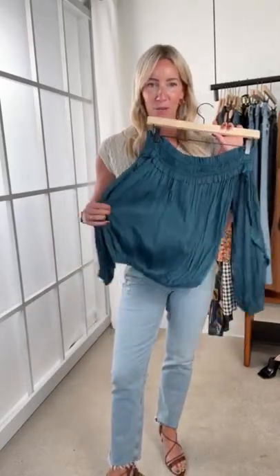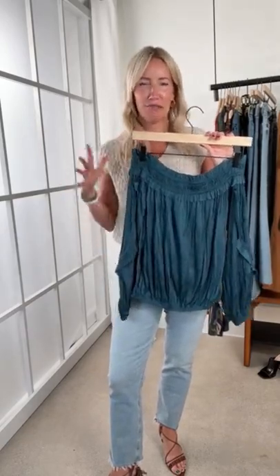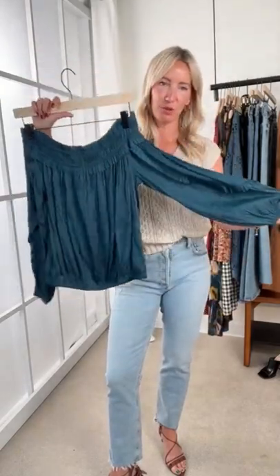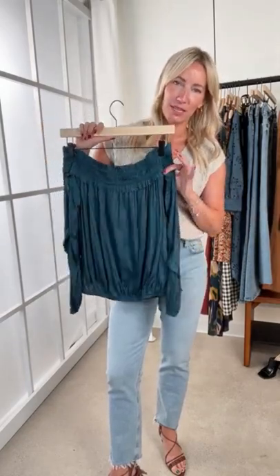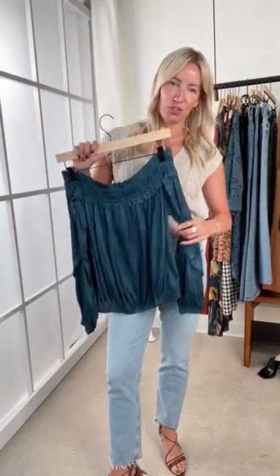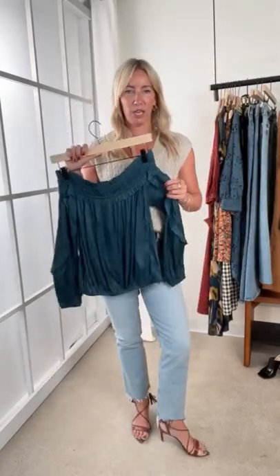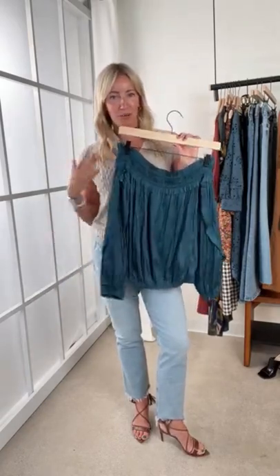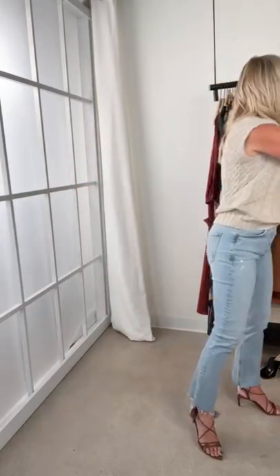I love this teal color — absolutely a color going forward into fall, but right now paired back to a light jean it feels summery, fresh, and uber sexy. This ruffle top comes fully off the shoulder with great detail on the sleeve and a banded bottom, so you don't have to worry about tucking or moving — it's going to sit right with you. So lightweight. A nice one too if you want a little arm coverage but want to show off that clavicle and shoulder.